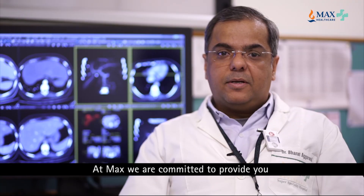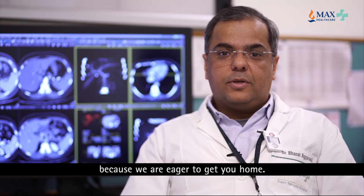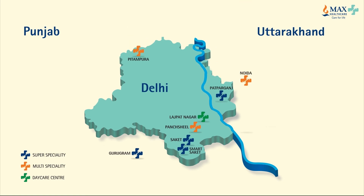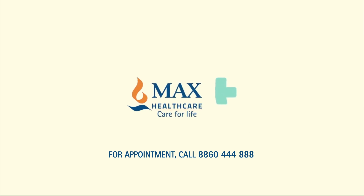At MAX we are committed to provide you the highest quality of imaging studies, because we are eager to get you home. Thank you.